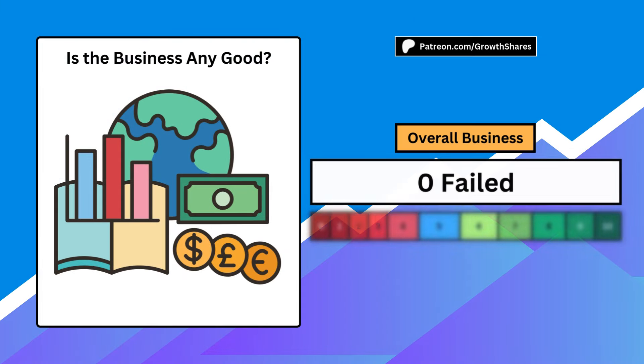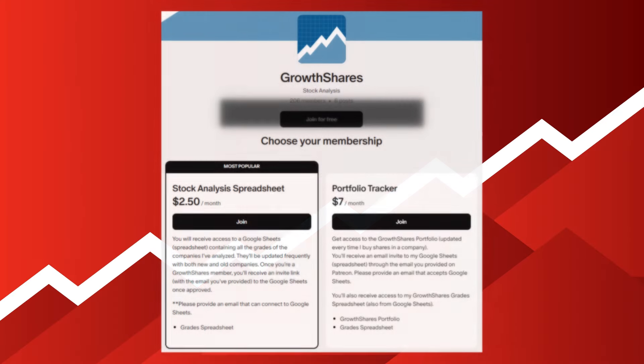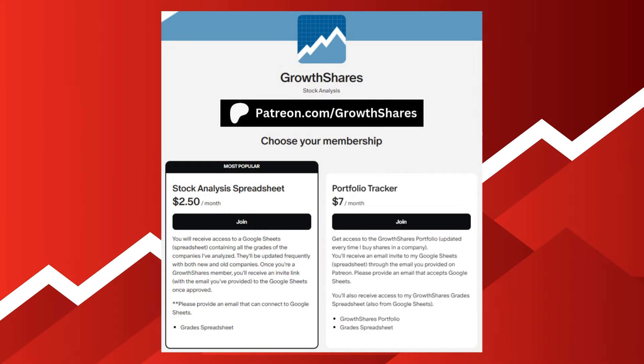When we put these five metrics together, we can answer the question of whether the business is any good. A score of 0 means a failed business, and a 10 makes it a one-in-a-million business. A score of 5 is considered average. This is just one of hundreds of other companies I've graded. If you want access to that spreadsheet, which is updated all the time, join my Patreon at patreon.com/growthshares or click the link in the description.